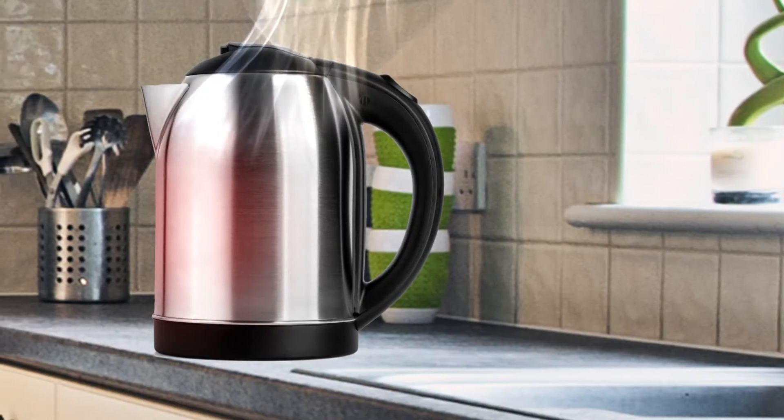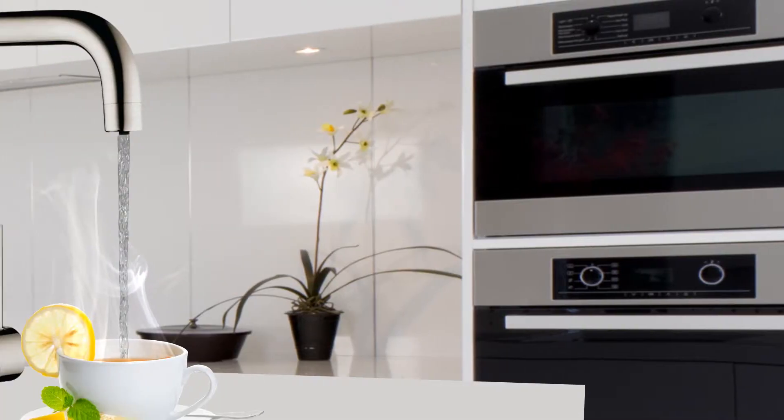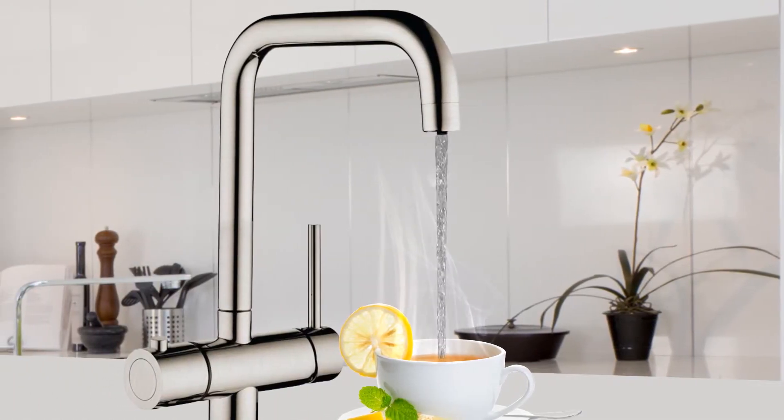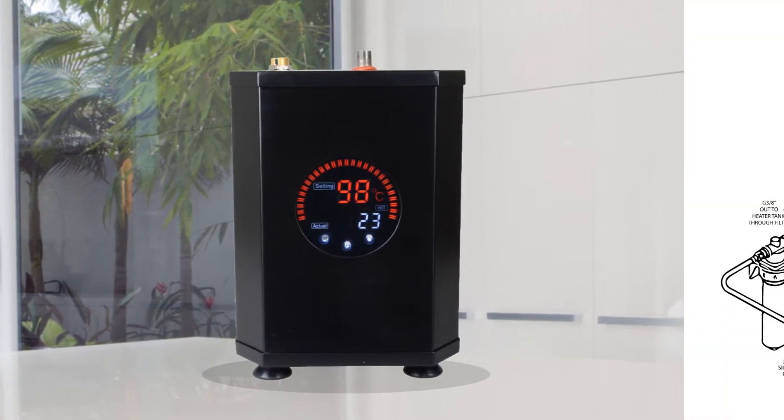No more pots and kettles which can be spilled or left in reach of children. Only precisely controlled performance with just the amount of water you need. The engine behind the performance is a non-pressurized instant boiling system.